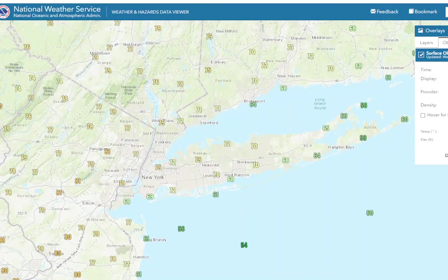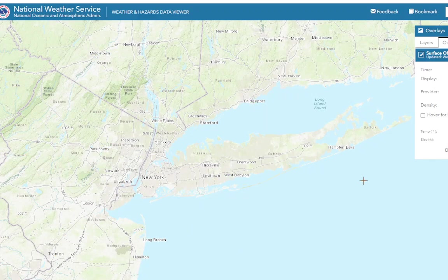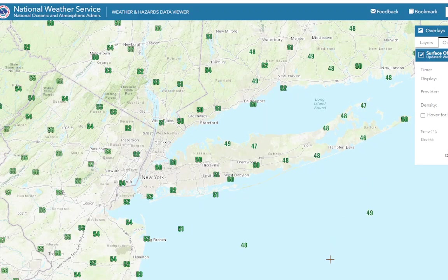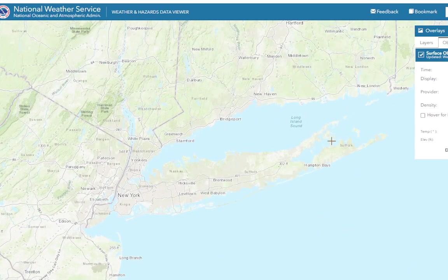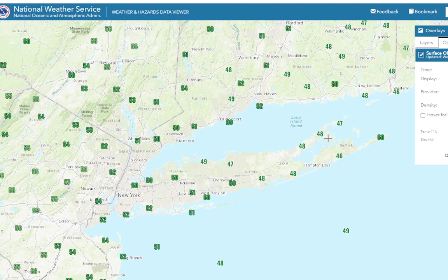Looking at the lows tonight — nothing to write home about. Not going to drop that much. Lows around 50, so above normal — 50 to 55. That's above normal for this time of year for sure. Another warm one.